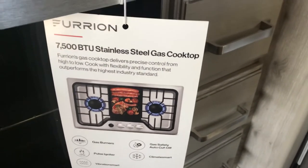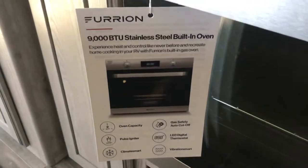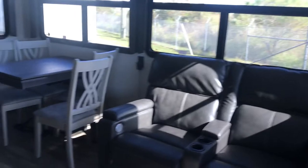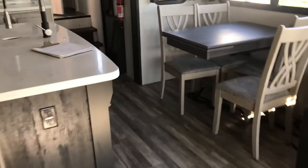Here are the details on this cooktop: 7,500 BTUs on the gas cooktop up top and 9,000 BTUs in the oven below. That's the kind of spec information you get on this channel. And look at this nice storage area and island back here — it's just a beautiful, luxury RV.